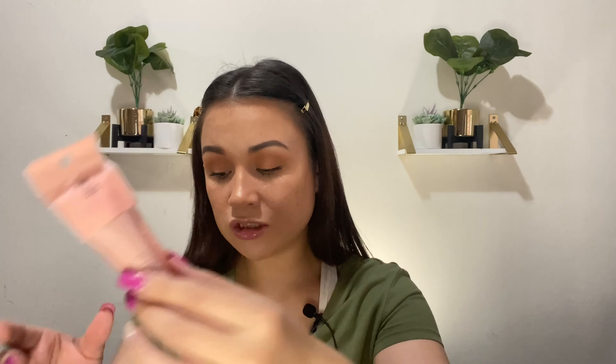I picked up an ELF pointed powder brush. I've been decluttering old brushes and finding that some I thought I loved, I actually don't. I'm trying to find new brushes that suit my makeup application style. I got this pointed powder brush to use as a blush brush for lighter blush days.